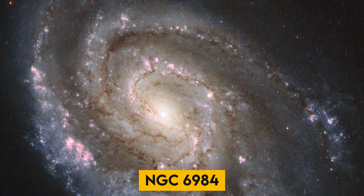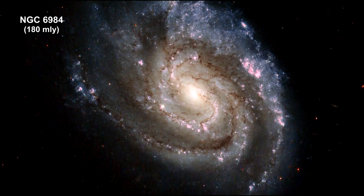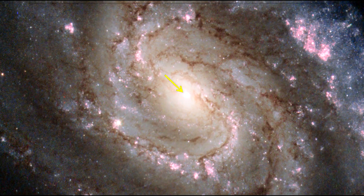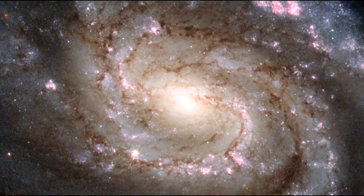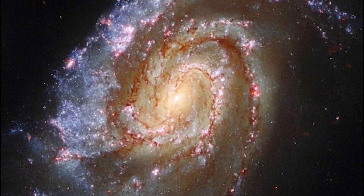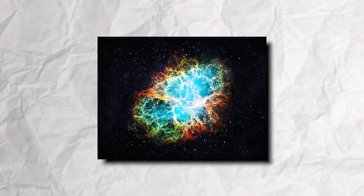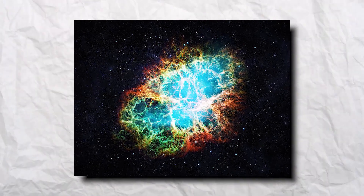NGC 6984: This is a very elegant spiral galaxy approximately 200 million light-years away from Earth, located in the constellation of Indus. It is also known for having hosted two recent supernovae: the first known as SN Hunt 142, and another known as SN 2013 EK.